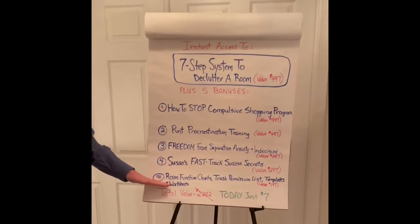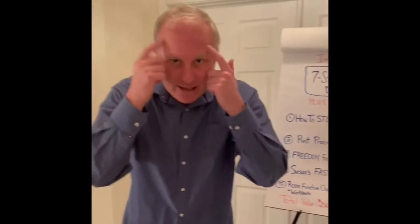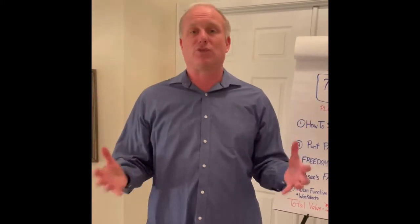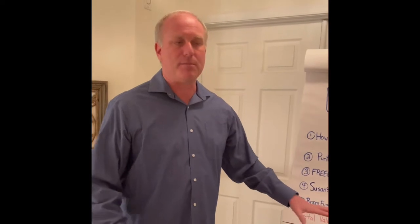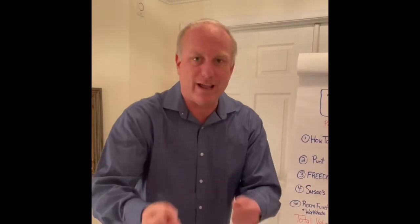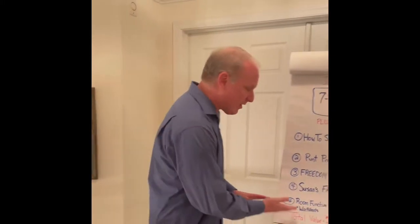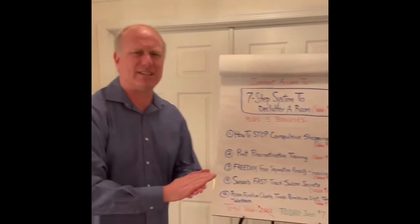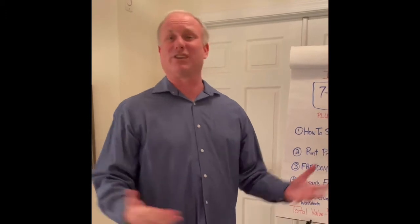The last bonus is a room function chart. You have to realize you need to set an intention for each room — what's the purpose of each room? I hold your hand through the whole process because each item in your home has a home and we have to figure all that out. We've put together templates and worksheets to take you step by step. It makes the process actually enjoyable.